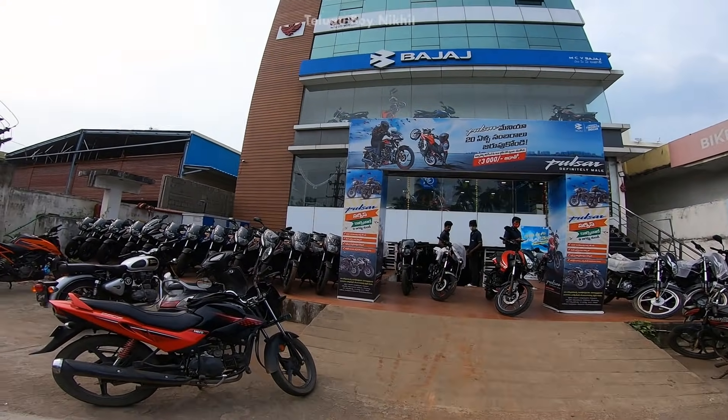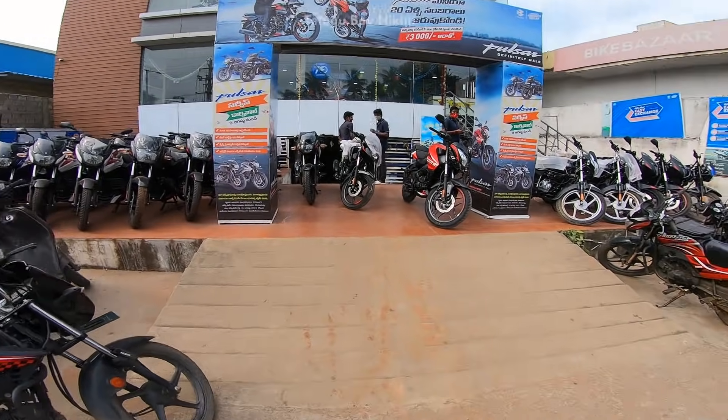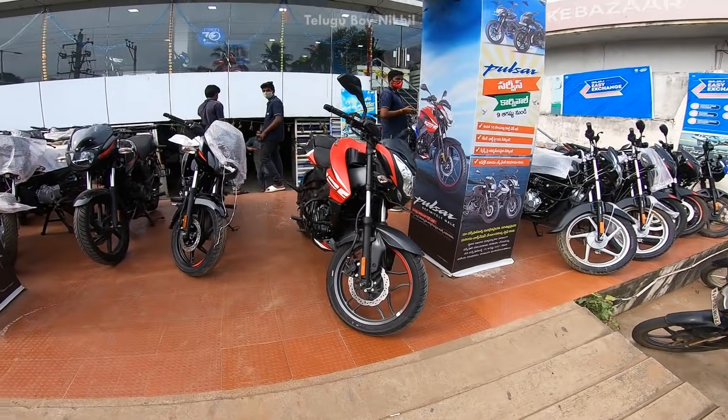Hello guys, welcome back to the channel — Telgubo and Nikhil. So in this video, we have a Bajaj Pulsar NS125.